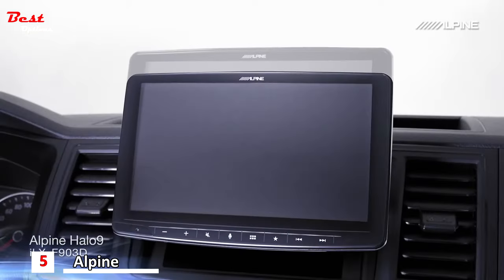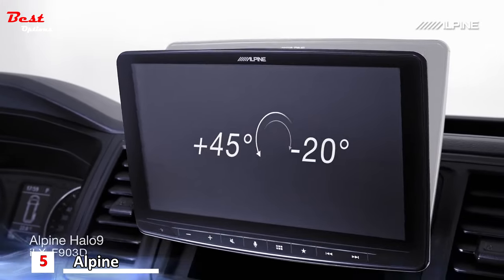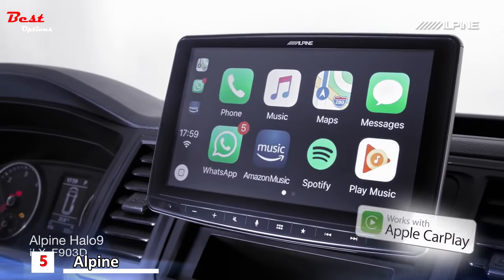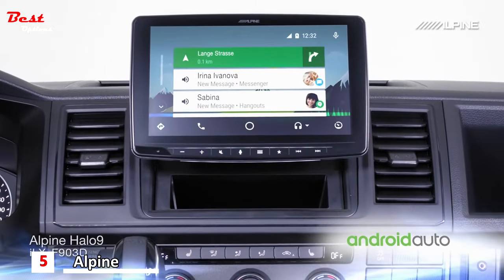The display can be fully adjusted in elevation and angle at the time of installation to match a wide variety of vehicle dashboards. The ALPINE Halo 9 features Apple CarPlay and Android Auto compatibility.